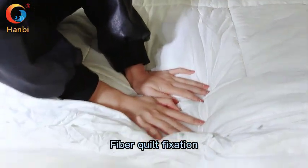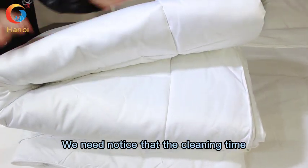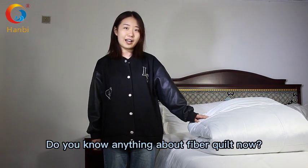Fiber Quid's fixation effect is very good and the color is not easy to fade. We should note that the cleaning time should not be too long. Do you know more about Fiber Quid now?